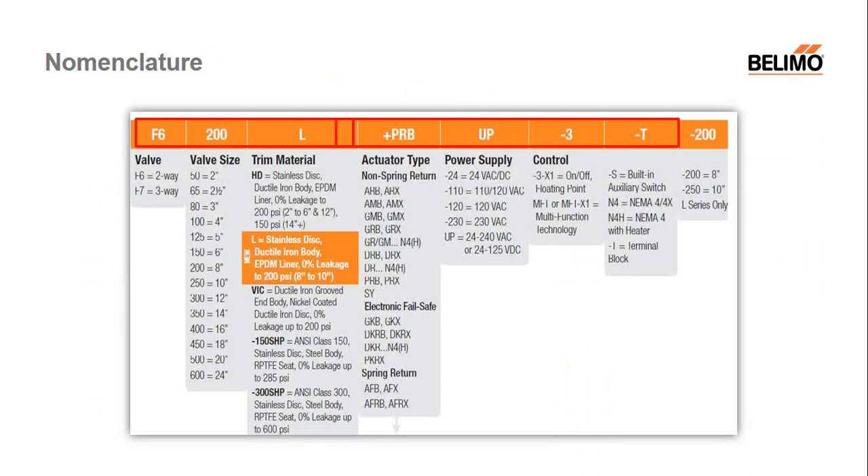Typically, all the butterfly part numbers start with an F. The nomenclature 6 or 7 indicates a two-way or a three-way. We have a full range of both two-way and three-way offerings on every one of our models. When you go to order or purchase something on our butterfly line, everything comes with the valve plus the actuator, so you would have your valve part number along with your actuation.